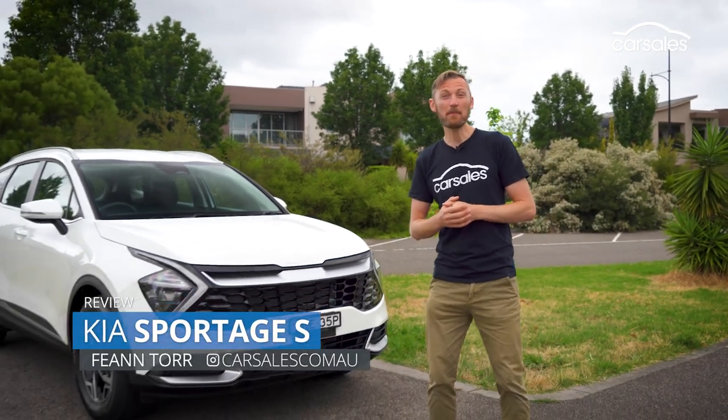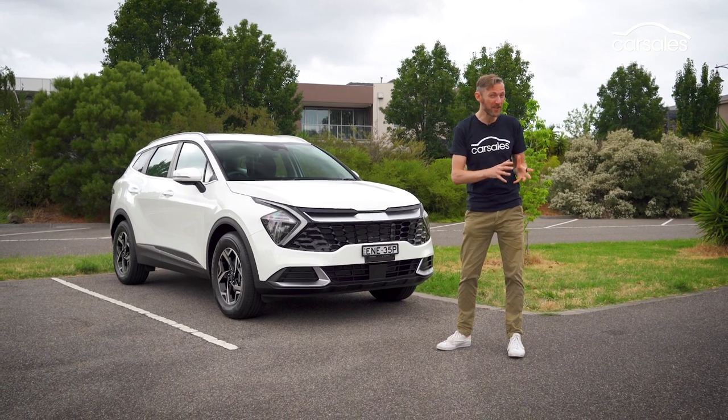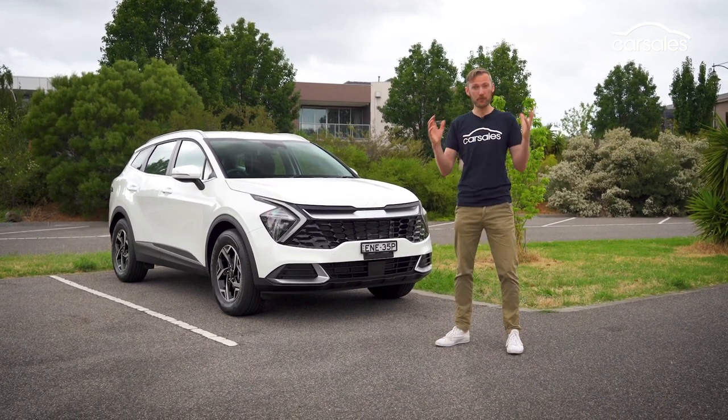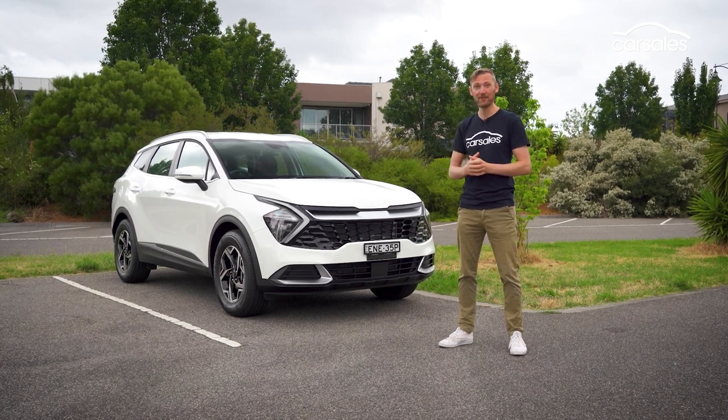The Kia Sportage has evolved into a compelling mid-sized SUV, but is the base-grade petrol S manual model a good value proposition, or merely a stripped-out price leader designed to lure people into showrooms? Let's dive in and find out.